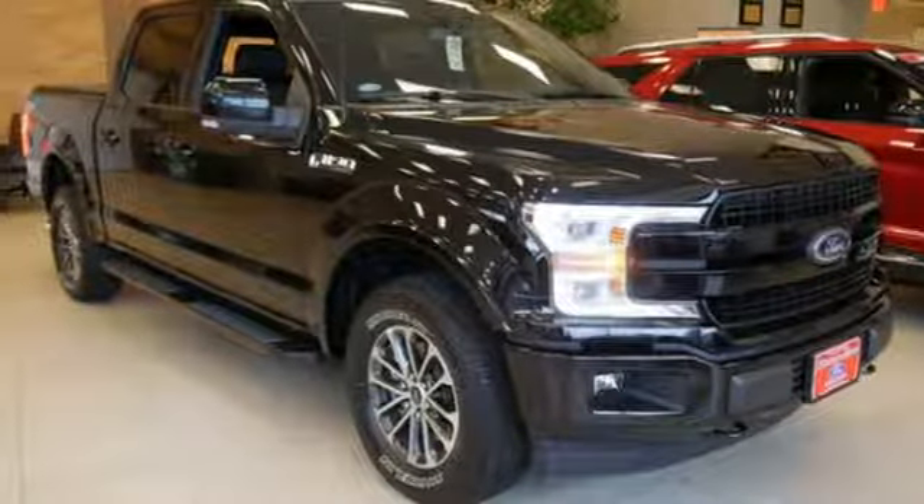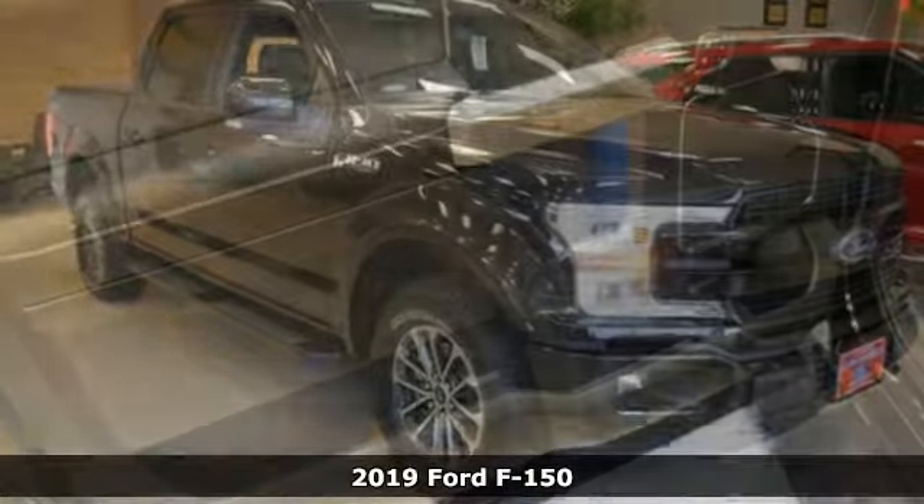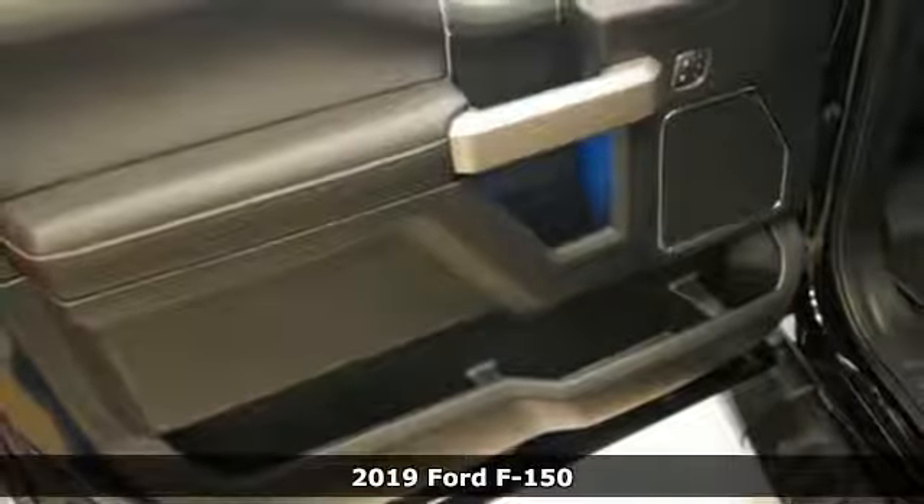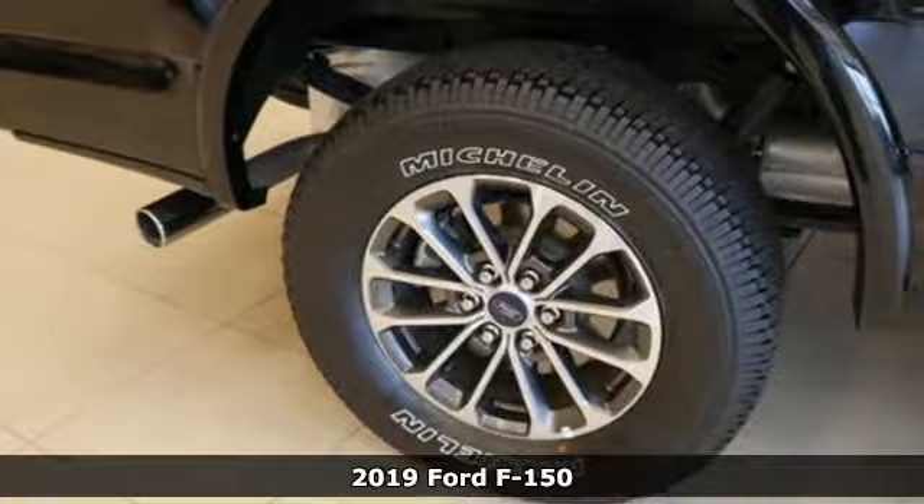It's a new 2019 Ford F-150. Every generation has its Ford — this one's yours. It's equipped for all your driving needs and wants.